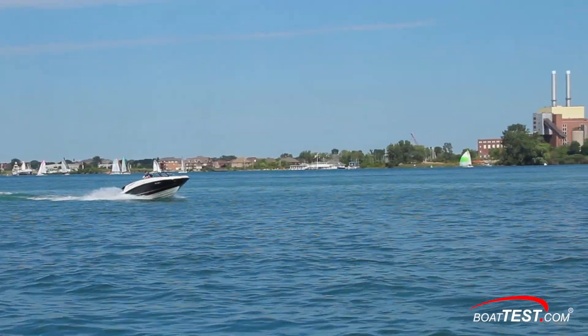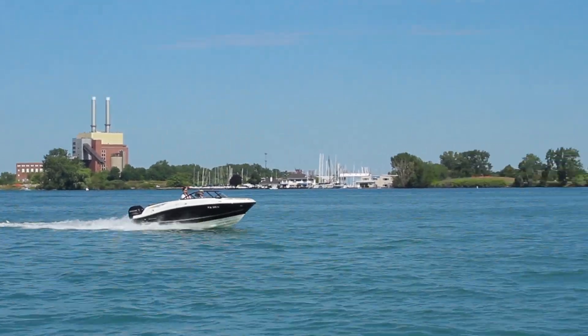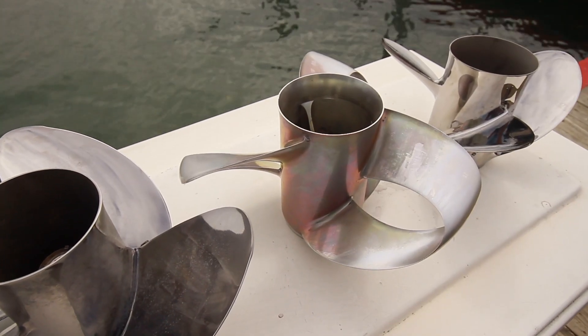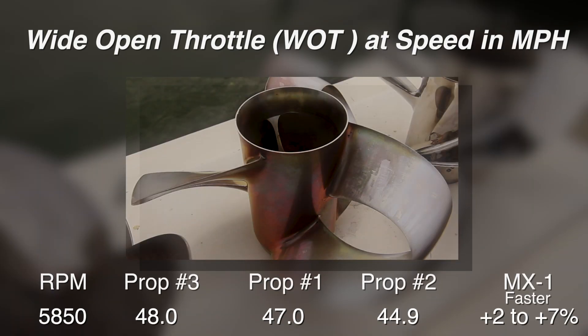Typically, boats that are fast at the low end or mid-range are slower at wide open throttle. So the winner is the all-new — dare we say, revolutionary — Shero MX-1 prop. It's nearly 2% to nearly 7% faster at wide open throttle at 5850 RPM.